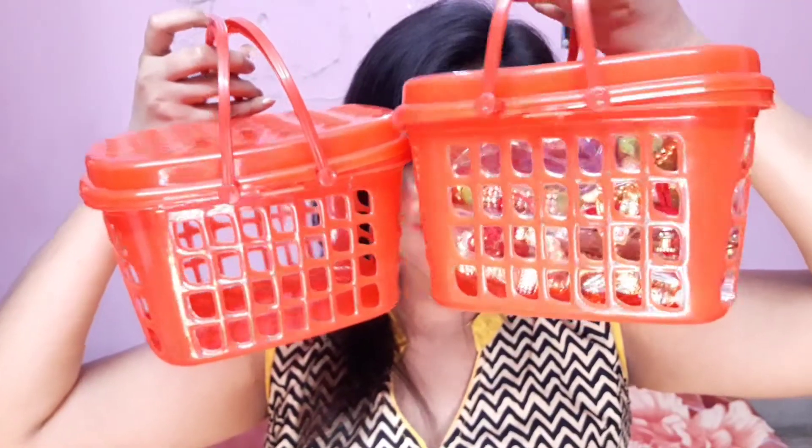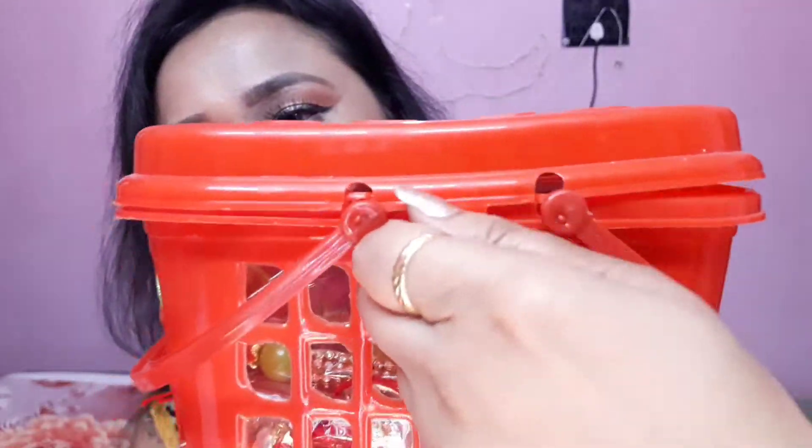I liked this little chotu basket so much that I took two! How do you like my little basket — please tell me in the comments. I really liked it and this one was just 30 rupees. There was another design that was round and bigger, also for 30 rupees, but I liked this little one. So if you want to get it, you can find it at Hathibaghan market.